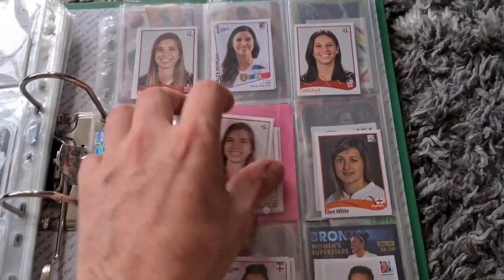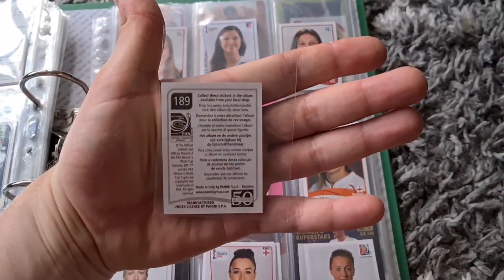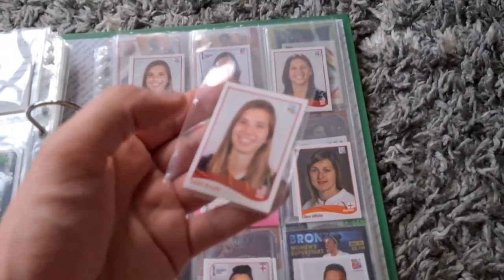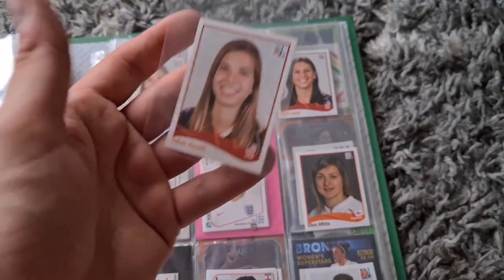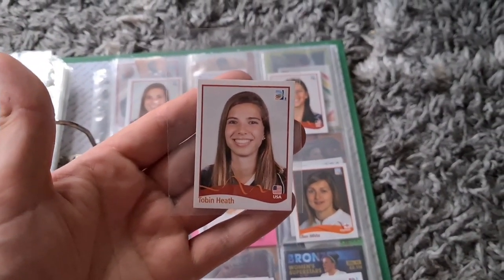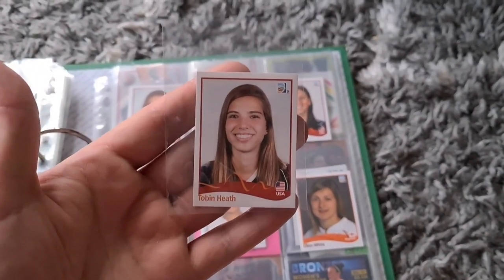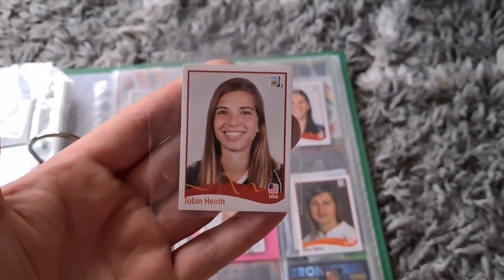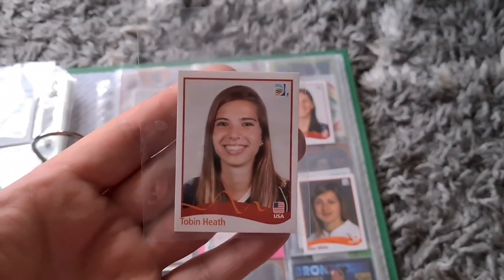I've sold this Tobin Heath sticker from the 2011 World Cup — sticker number 189, her rookie sticker. I priced it quite low because there's a crease running along it. The buyer made an offer and I countered for the same amount but sent a message asking them to check the pictures and description to make sure they were happy with the crease. They were happy, so we sold it for 12 pounds 50 plus postage, going on the Global Shipping Program to America.